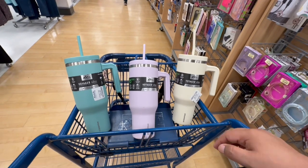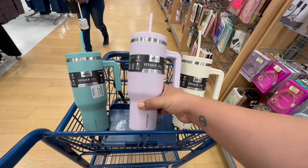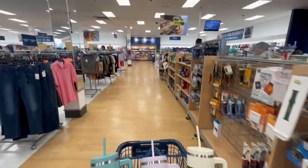I'm gonna keep looking through the rest of the store and see if they have any more. I really like this color, so I'll keep you guys posted. Let's keep exploring and see what we can find.